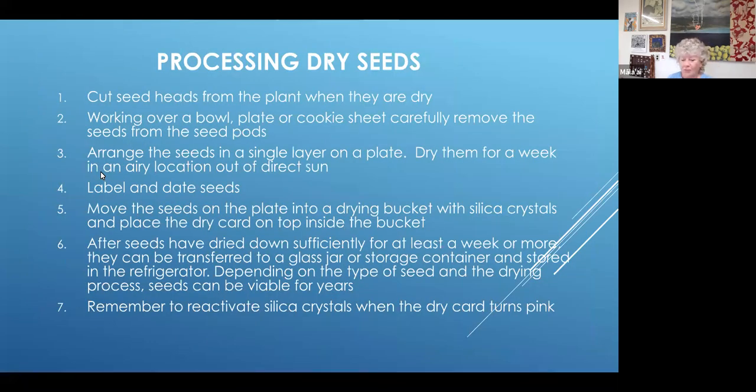For processing dry seeds, you're going to cut the seed heads off or pick them off the plant when they're dry. Then working over a bowl, plate, or cookie sheet, you're going to remove the seeds from the seed pods. Arrange them in a single layer on a plate and dry them for a few days up to a week in an airy location out of direct sun. Always label and date your seeds. Then you can move the seeds to your drying bucket with the silica crystals and put the dry card on top inside the bucket. After they've dried down sufficiently — probably at least four or five days up to a week or more, depending on how moist they were — a bean seed might take a while because there may be a little bit of moisture still inside.